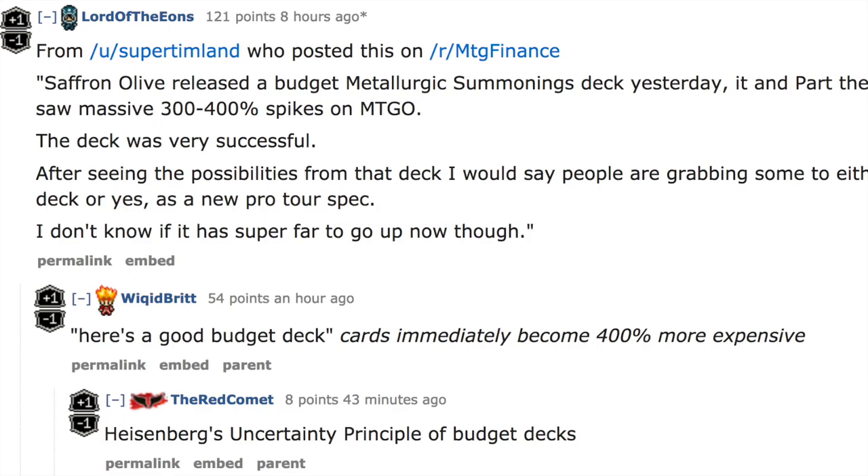So the answer to why this card went from two dollars all the way to sixteen-plus dollars is because Saffron Olive released a budget deck yesterday, causing this card to spike. The deck was a lot of fun — a casual FNM build — but we will see if it's actually going to be tier one.